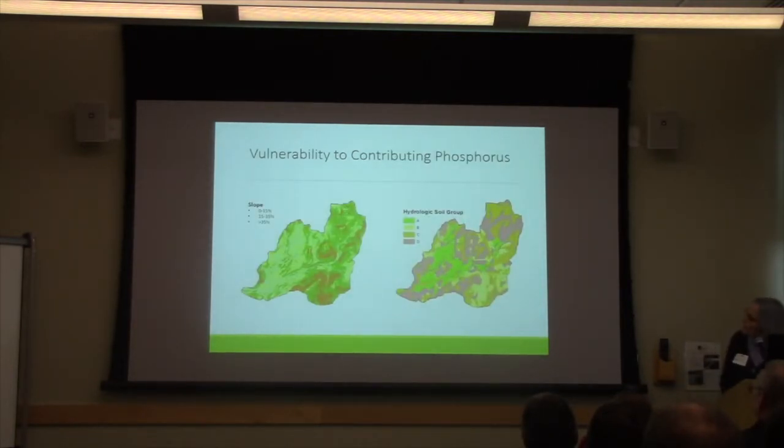Two other layers we included: on the left, percent slope — the rusty-colored areas are steeper slopes with more potential to contribute phosphorus. On the right, we have hydrologic soil groups, which indicate the propensity to generate runoff. Soils classified as A have greater water infiltration and less capacity to generate runoff, whereas D soils, shown here in pink, are more likely to generate runoff when wet and are considered more at risk to contributing erosion and phosphorus.